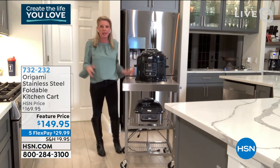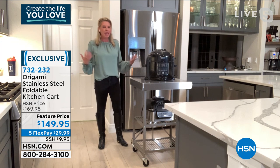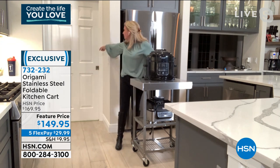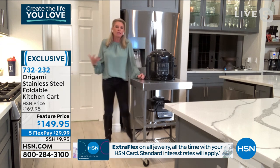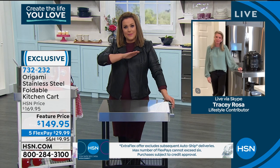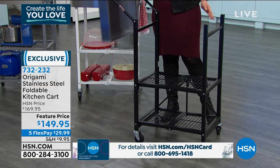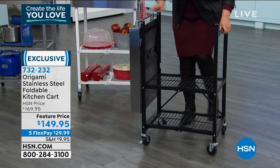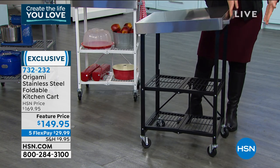Imagine your mixer, your microwave — whatever it is, now it becomes mobile. I've cleared the real estate on my countertops, and if I don't want it in the kitchen, I can wheel it to the hallway, the garage, the laundry room. Those big heavy appliances that you don't buy because you think you don't have room — now you do. It's all about freeing up counter space. And when it's not in use, it folds away — super simple and easy with the Origami design.